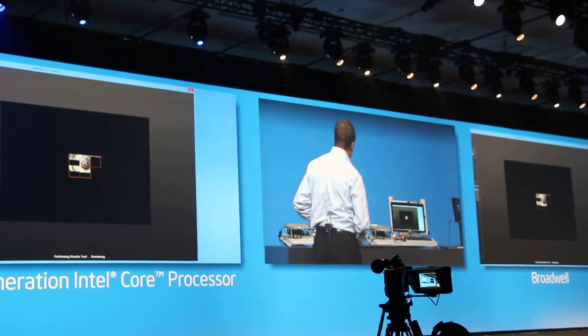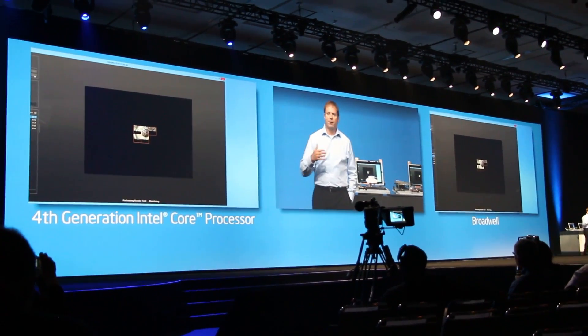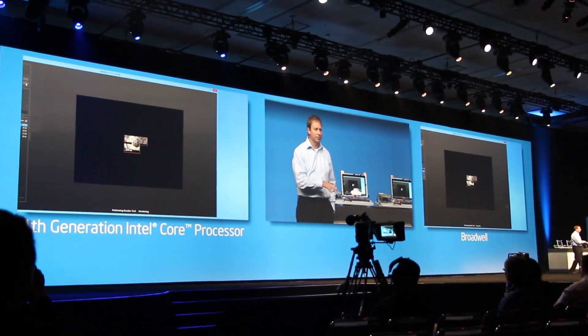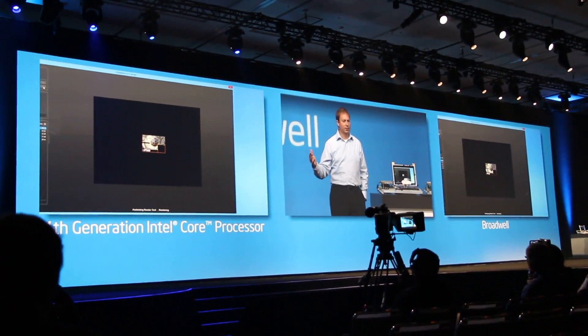Here in front of me is something directly out of the labs. Broadwell is going to enable two different kinds of devices: one, you can plug the chips directly into existing systems, and second, we'll have brand new systems with a broad new range of fanless designs.